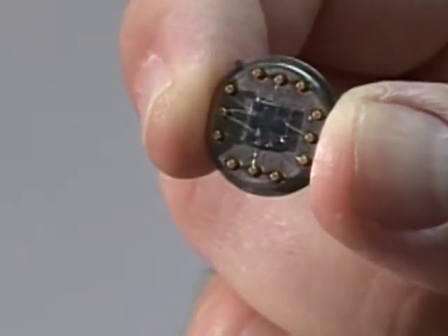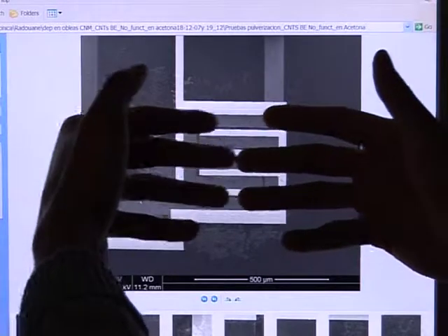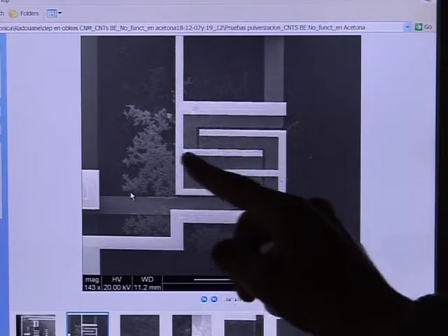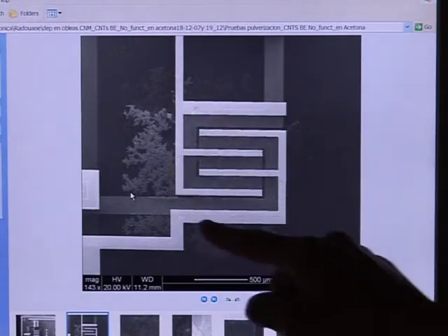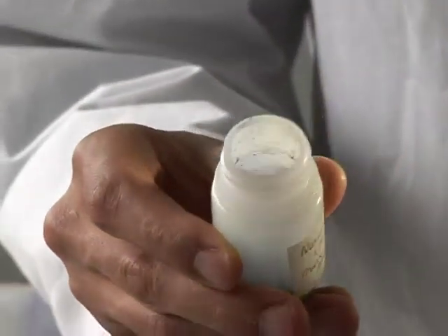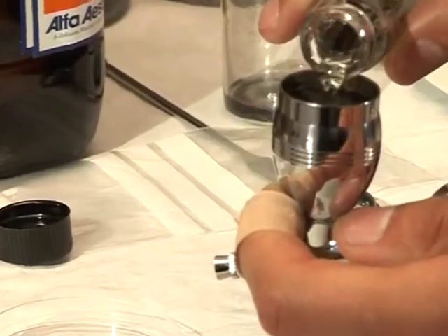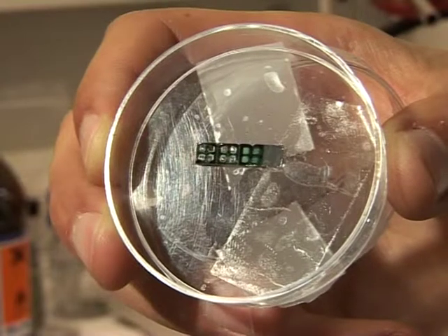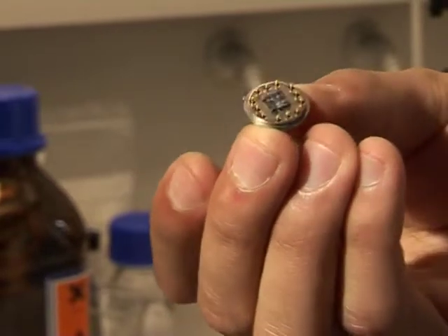We begin the construction of our sensor by putting two electrodes on a chip. They fit into each other like combs. The nanotubes are sprayed onto the central area, and their resistance is measured as they bridge the gap between the electrodes. Nanotubes already decorated with metal clusters are mixed with a liquid and sprayed onto the chip. Then it's sent away to be mounted on a frame, and fine wires connecting the chip to the pins are put on.